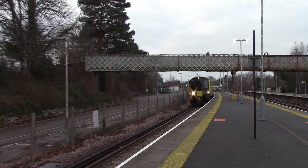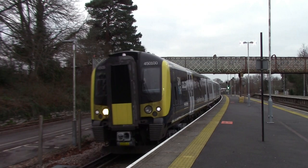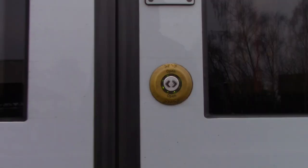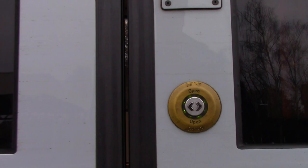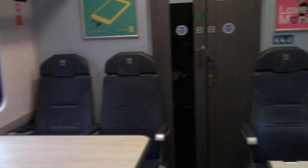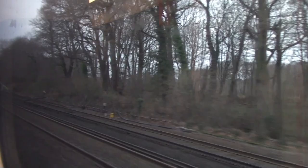Platform 4 for the 0842 South Western Railway service to Lymington Pier. This train has all carried... it makes me wonder — is first class declassified on this branch line?